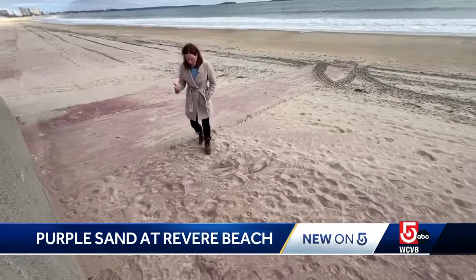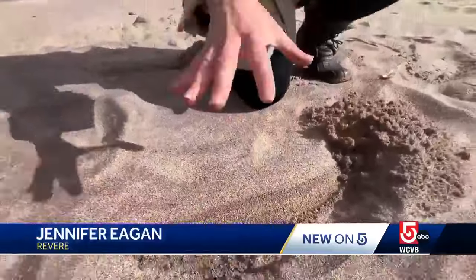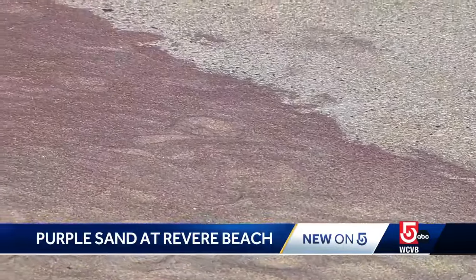Garnet sits on top of the sand. If you dig down, you can just go back to regular beach. It's sitting on top because of recent storms. The last two storms were remarkable, most particularly because of their direction.